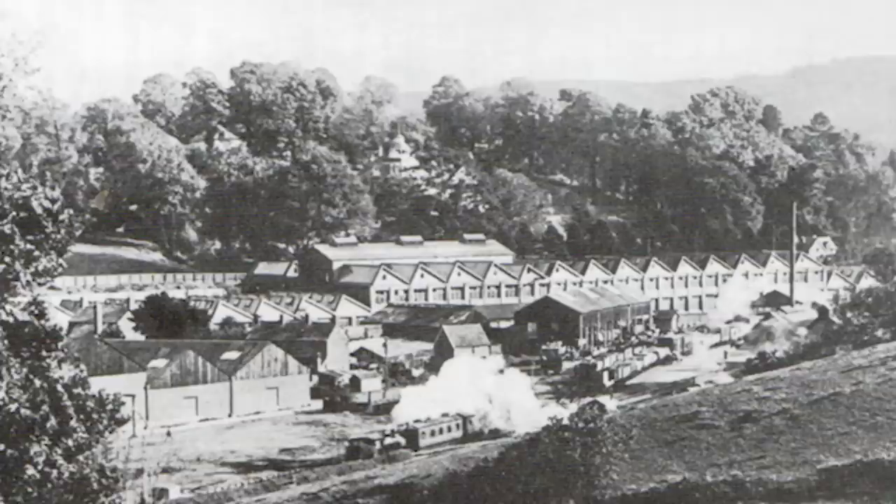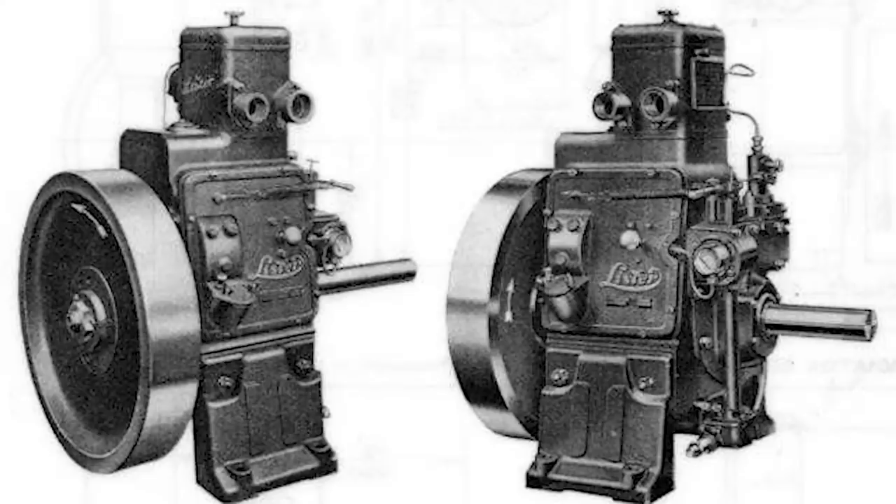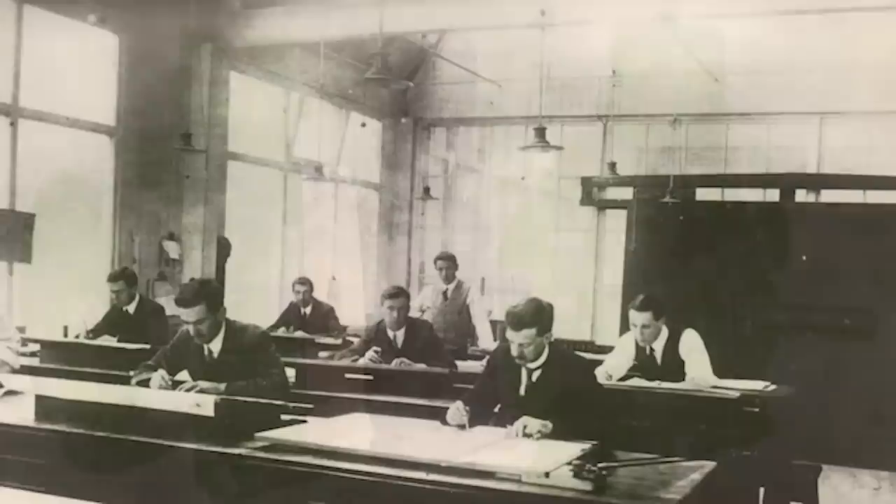In December 1929, the now Sir Robert Ashton Lister died at the age of 84. He was knighted in 1911, served as a Liberal Member of Parliament for Stroud, and was awarded a CBE in the 1919 New Year Honours. That same year, the company introduced its first diesel engine, in a move that would play a huge part in securing the company's fortunes. The first model had a single cylinder and produced 9 horsepower, hence it was known as the 9/1. Further models were soon introduced and the company continued to expand its range with the addition of new engines every year or two.